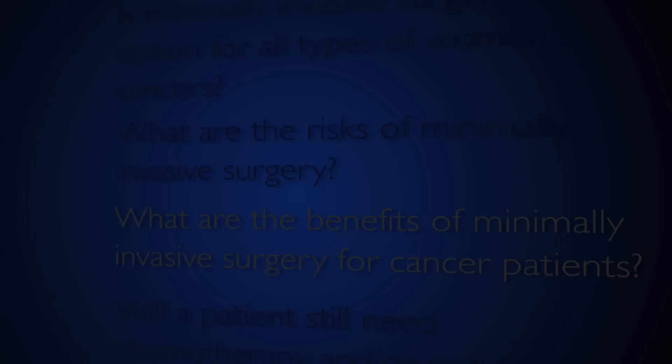The risks of minimally invasive surgery are very similar to those seen with open surgery, and can include complications from any surgical procedure. However, they are generally lower than with open incisions, and there are very few situations where a patient is at increased risk from minimally invasive surgery, especially in the hands of an experienced surgeon.